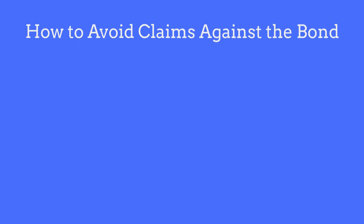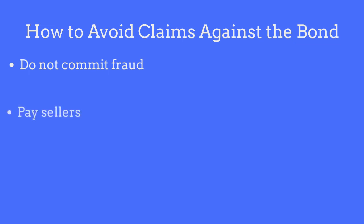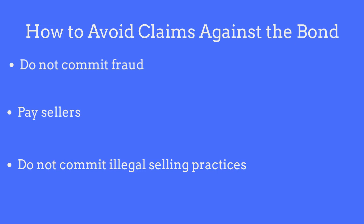In order to avoid claims made against the bond, dealers should adhere to the following guidelines: do not engage in, or allow any representatives of your business to engage in, any acts of fraud; pay all sellers of vehicles promptly and in full; and do not commit any illegal selling practices.